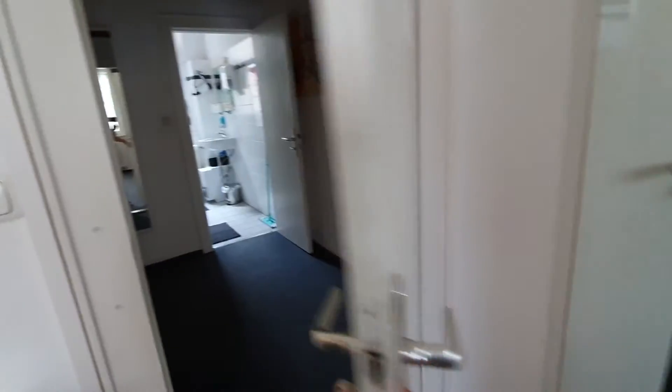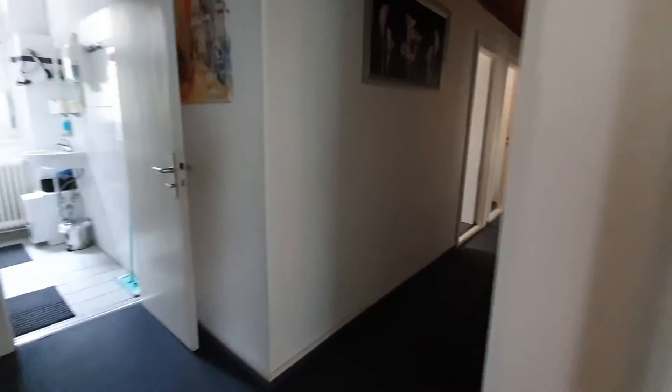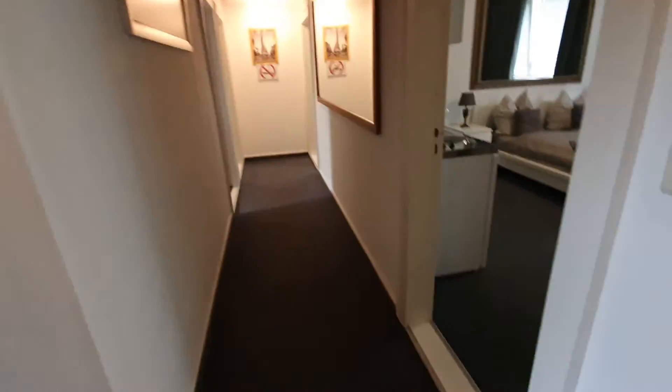Here you have the common area. You have a hallway — it's a bit dark here. Here you have the washing machine which will be shared with the other rooms.